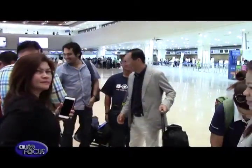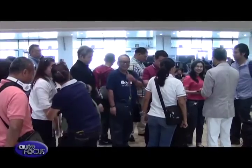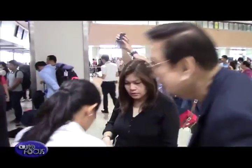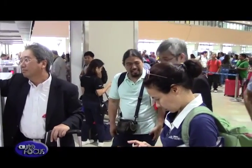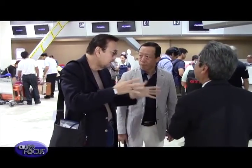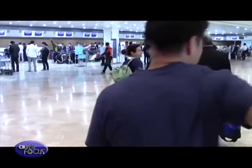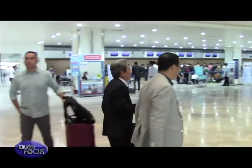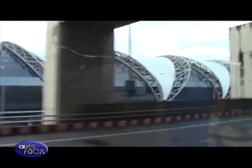Twenty motoring scribes from various publications, TV shows, and radio stations assembled at Ninoy Aquino International Terminal to catch the afternoon flight to Bangkok. Isuzu executives were on hand to meet the press. After the usual pre-flight requirements, the group boarded the plane for the three-hour flight, and upon arrival, headed by bus to the Pullman Hotel in Bangkok.